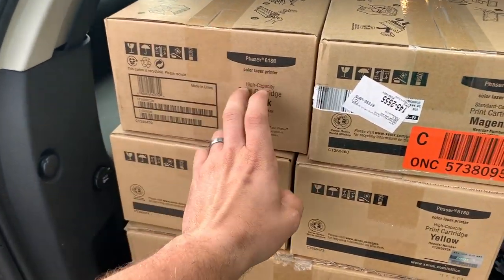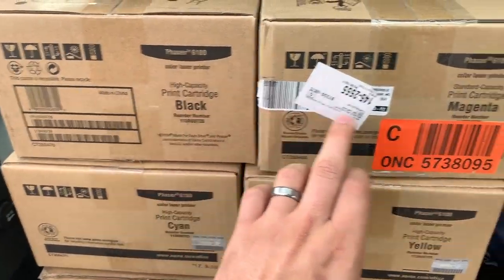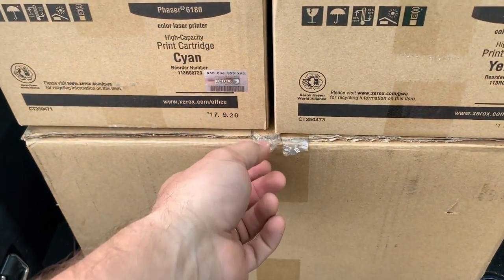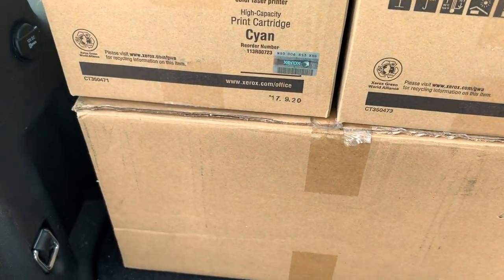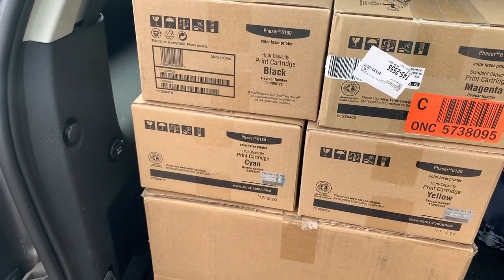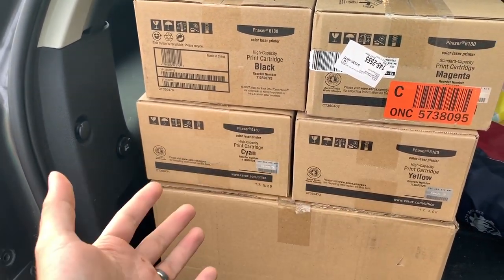Bonus tip: business offices often order too much toner or have other business equipment and electronics they want to get rid of. Every time I pick up toner from an office I always ask, 'Do you have anything else around here you're looking to sell?' and I've scored some really good deals doing that. I picked up the four toner cartridges — a whole set: black, magenta, yellow, and cyan. There's also a drum transfer unit; they said it was opened but never installed, and the others are factory sealed.